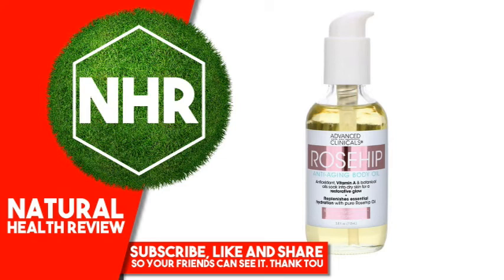Advanced Clinicals Rosehip Anti-Aging Body Oil. 3.8 Fluid Ounces, 112 Milliliters. Product Overview: 98% Pure Plant Oils, Antioxidant.